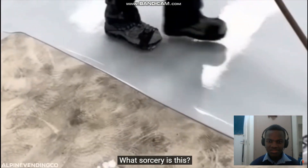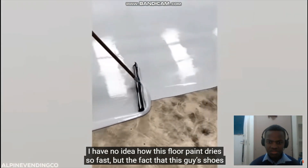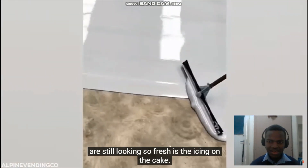What sorcery is this? I have no idea how this floor paint dries so fast, but the fact that this guy's shoes are still looking so fresh is the icing on the cake.